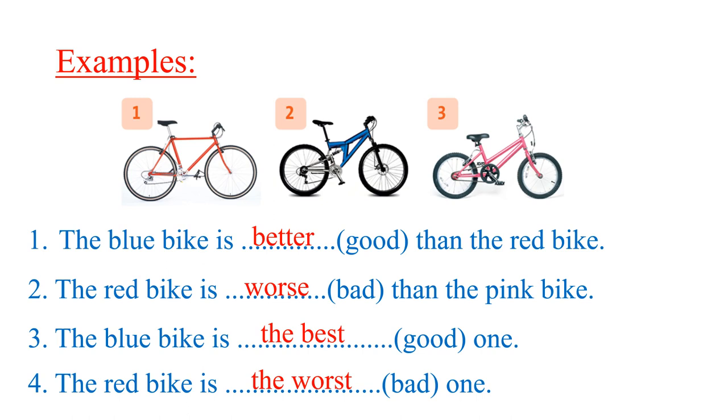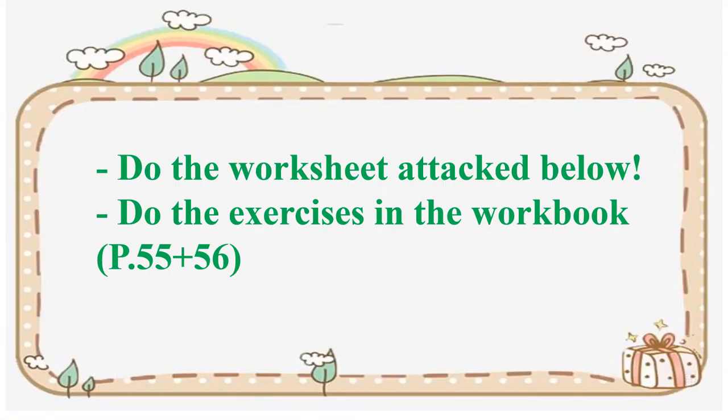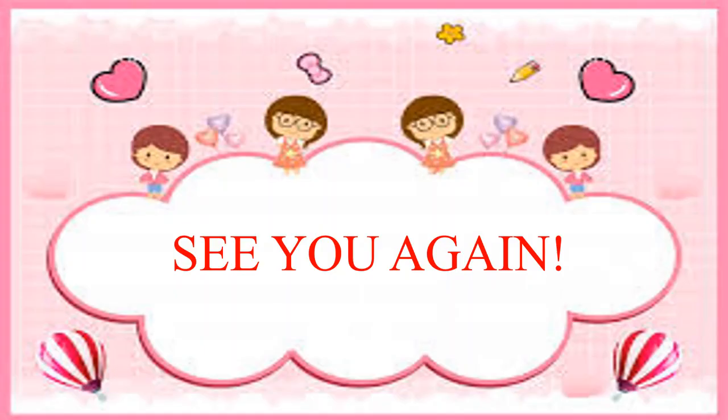That's all you studied today. I hope you understand everything I said. That's the end. Don't forget to do the worksheet in the text below, and do the exercises in the workbook, pages 55 and 56. Goodbye and see you.